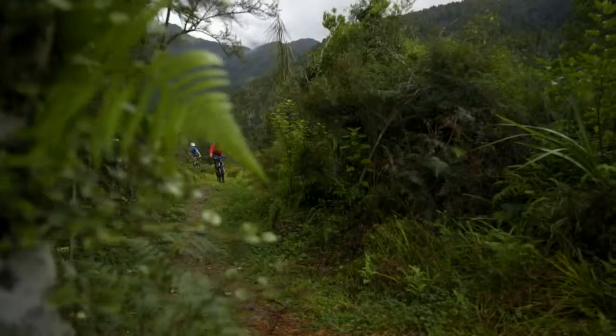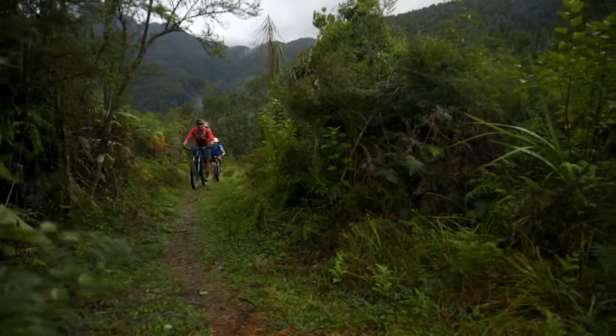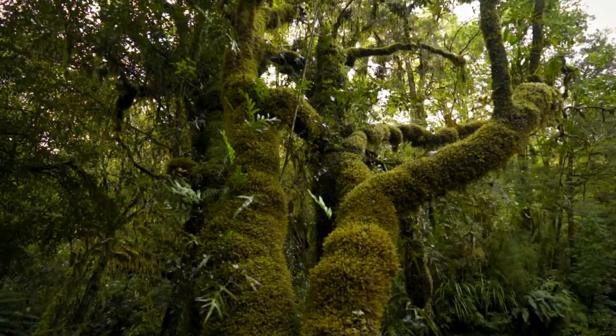One of the many features of the Old Ghost Road is the extreme diversity of landscape and the ecosystems that come with this topography and climate.